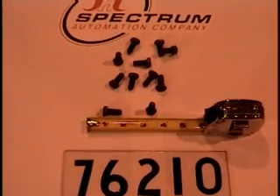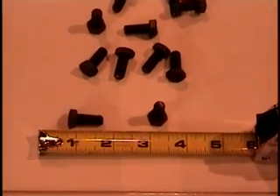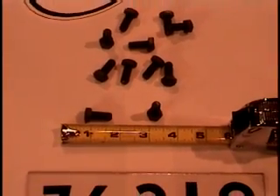For many small parts, like these bolts, you'll need feeders to automate their delivery to assembly action. Such feeders were individually designed, built, and tooled for each job, resulting in long delivery and unit pricing.